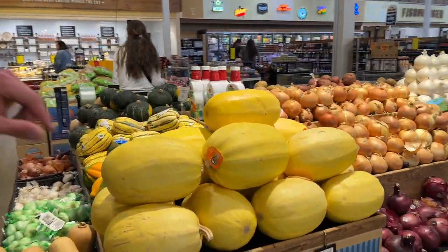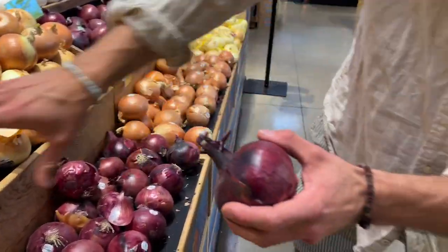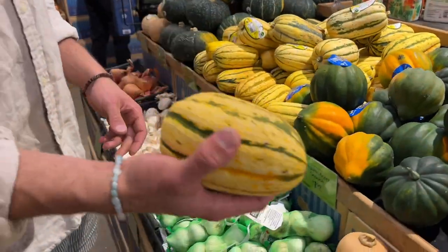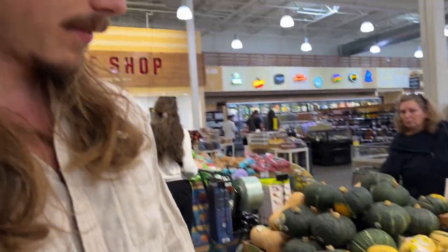I'm a big fan of onions — red onion over yellow because it contains more antioxidants due to the color. Onion is amazing: dicing that up and having it throughout the week feeds good gut bugs and is really good for testosterone. I'm also a big fan of squash — cooking that in a pressure cooker is great.